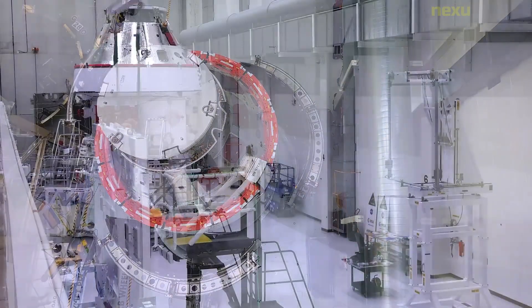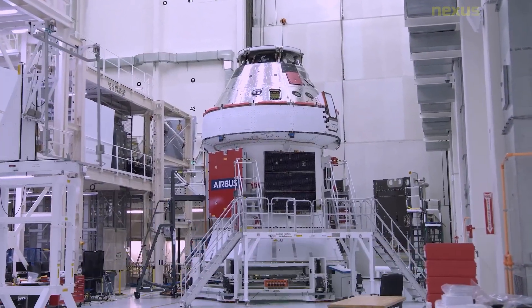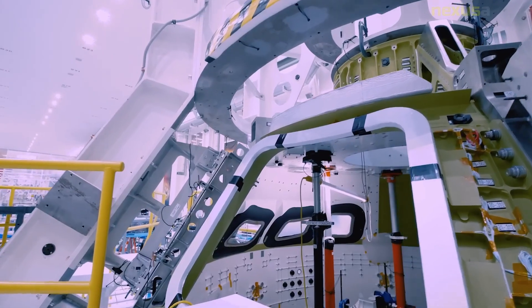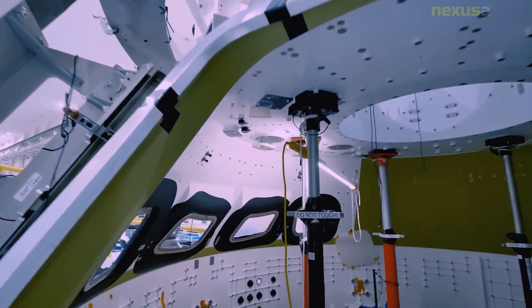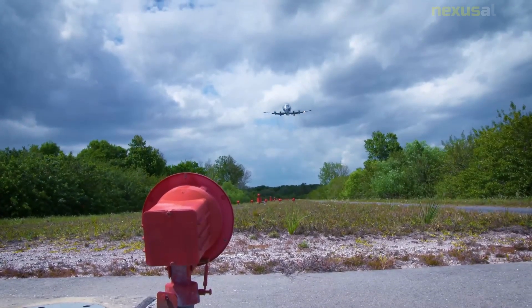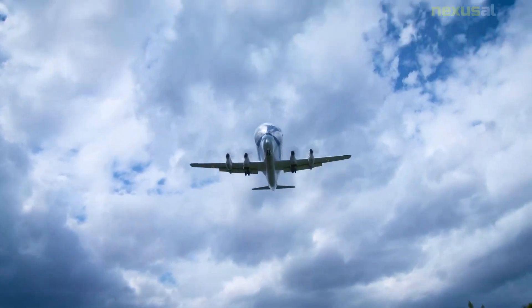The assembly of the SLS took place at the Vehicle Assembly Building's High Bay 3, beginning with the placement of the two bottom solid rocket booster segments on November 23rd, 2020. The two boosters' stacking paused temporarily due to core stage green run test delays before being resumed on January 7, 2021, and booster stacking was completed by March 2, 2021.